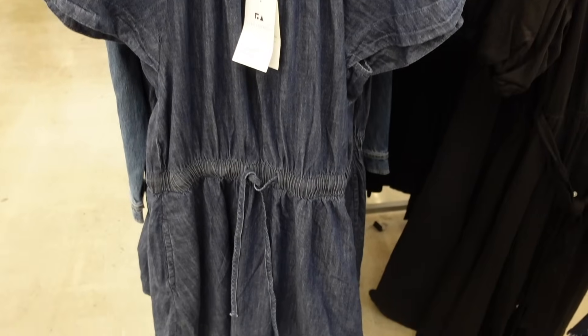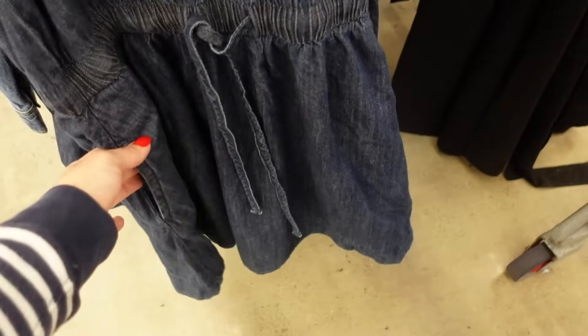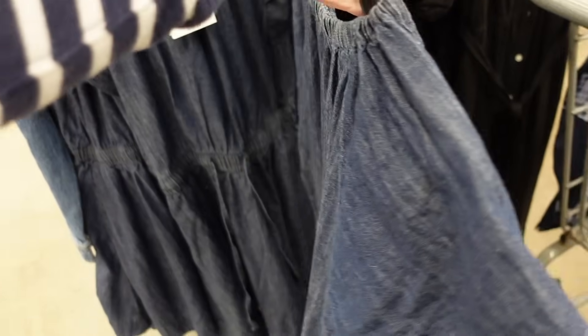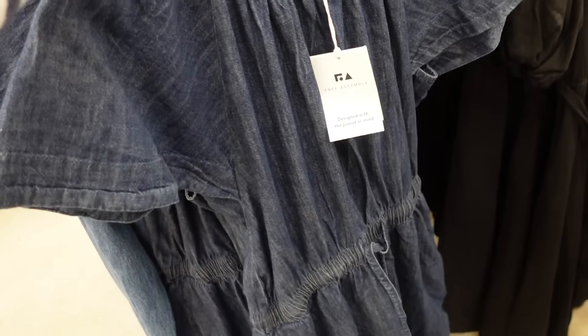New denim dress from Free Assembly. Has elastic neckline, flutter sleeve, drawstring in the waist with pockets, nice and flowy. We saw this one in a few other prints and colors, and they're $28.